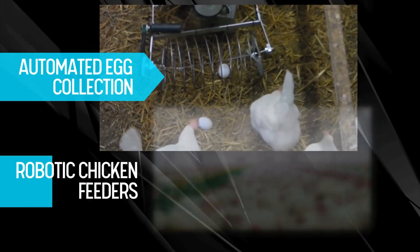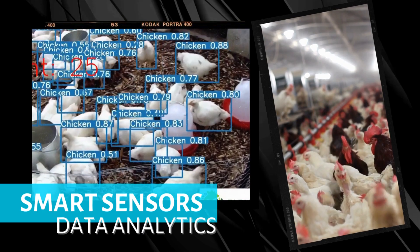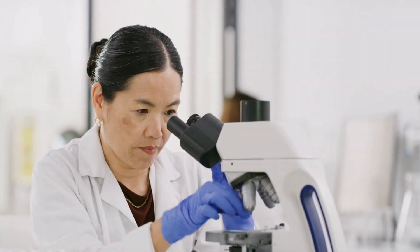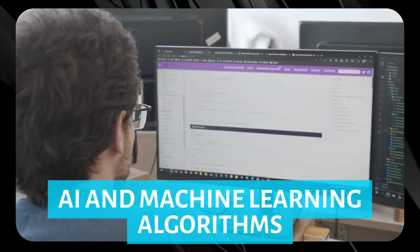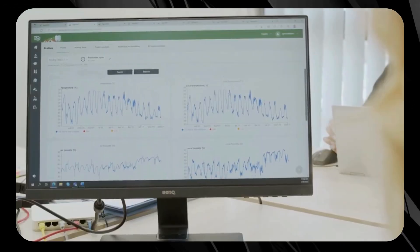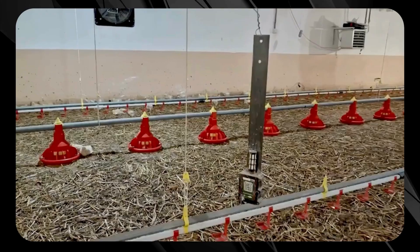From automated egg collection systems to robotic chicken feeders, technology plays a vital role in modern poultry farming. Smart sensors and data analytics help monitor bird health and productivity, ensuring optimal conditions for our feathered friends. With advancements in biotechnology, genetic selection processes now produce healthier and more resilient chickens. With the incorporation of AI and machine learning algorithms, the future looks bright for precision breeding, leading to enhanced sustainability and animal welfare.